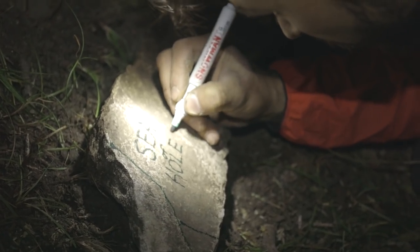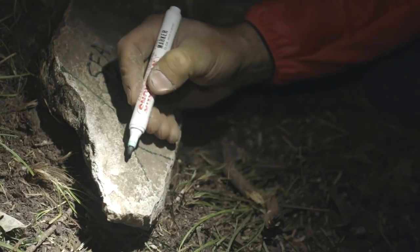Sea of Holes — so 7B, 7B plus. Walking through the woods to go label the last boulder, the last route.